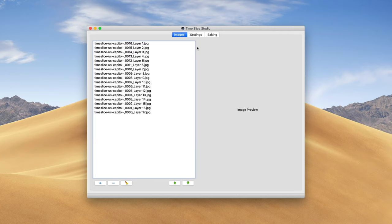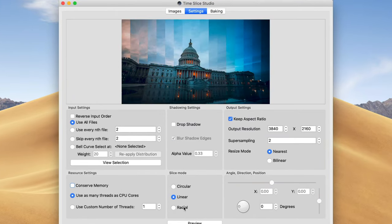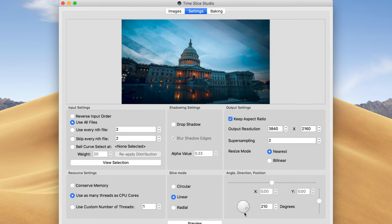Since this is a lot of repetitive tasks, there are also apps you can use to do this automatically. One is called Time Slice Studio — it's not free but it makes the process completely automated. This app lets you pick a range of options including circular, linear, and radial effects, and you can turn off the shadow. It's a much easier way to do this if you don't want to sit in Photoshop all day. It's probably a better option if you have 50 to 100 images, because it would take a really long time to do manually in Photoshop.